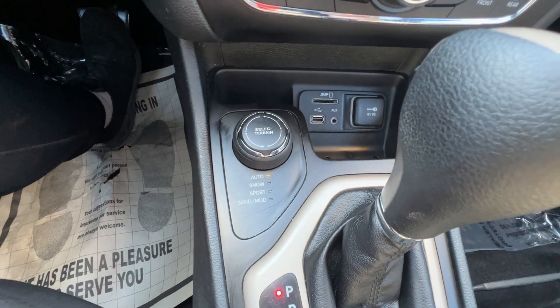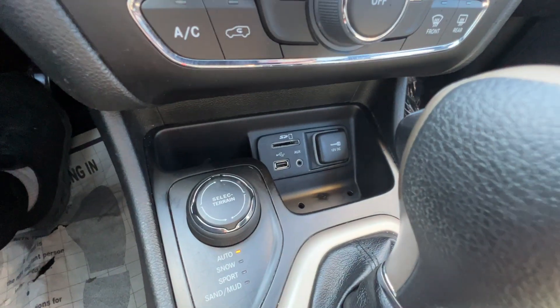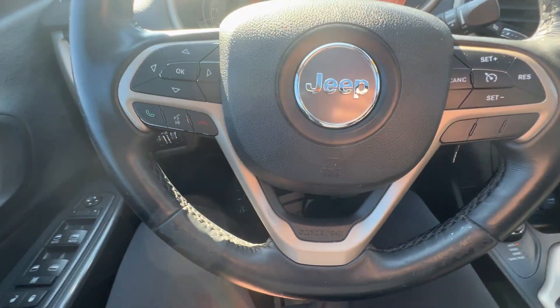There's your select terrain control. It's a Jeep four wheel drive — it shifts from two wheel to four wheel for you. It does have a panoramic sunroof with a power sunshade, plus cruise control, trip computer, and Bluetooth on the steering column.